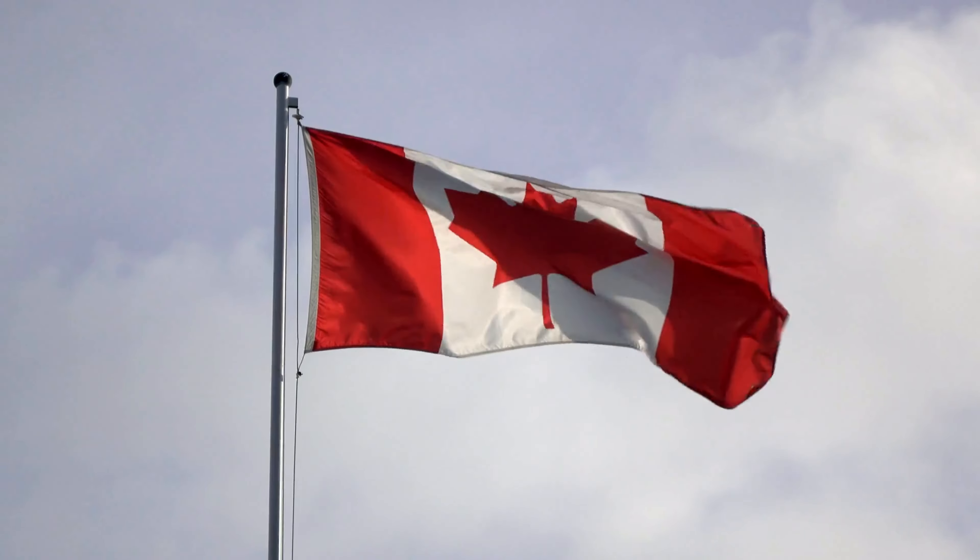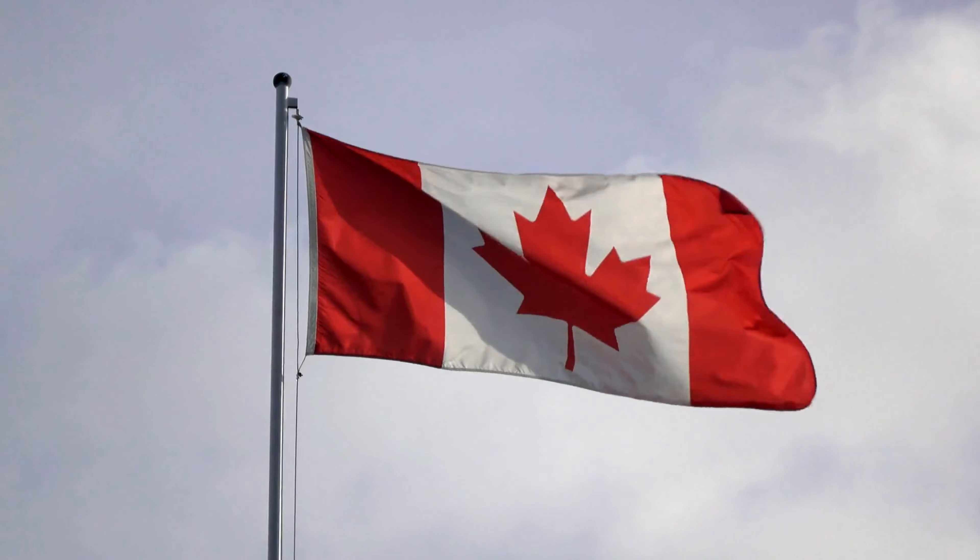Today, the flag is well known all around the world and is celebrated in Canada every February 15th on National Flag of Canada Day.